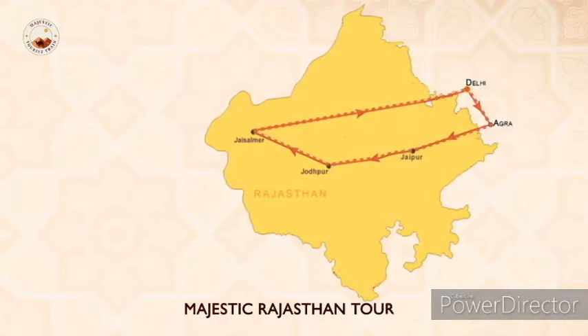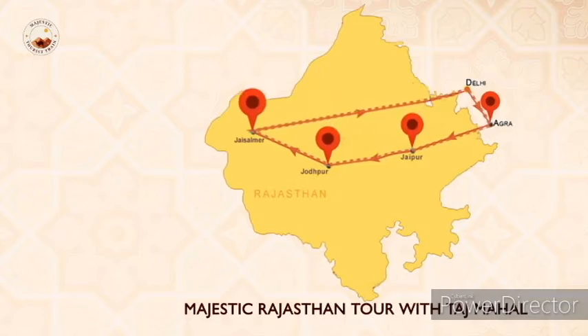The second tour, known as the Majestic Rajasthan Tour with Taj Mahal, covers Agra in place of Mandawa, along with Jaipur, Jodhpur, and Jaisalmer.